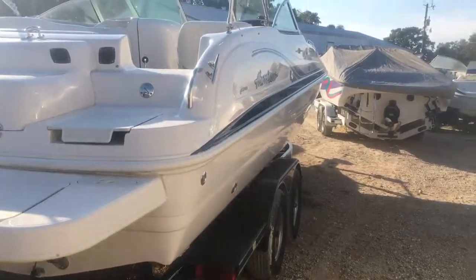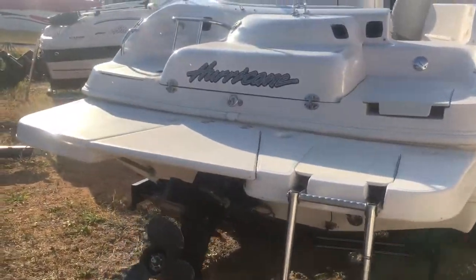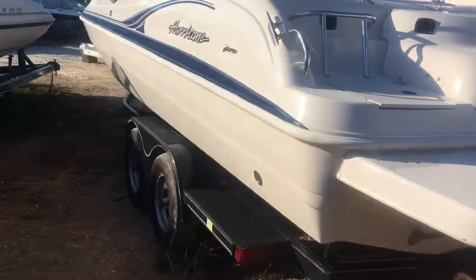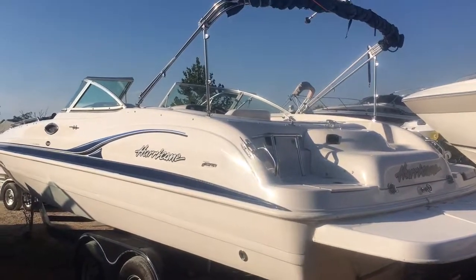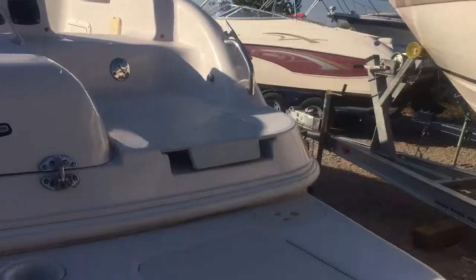It's got a lot of great features like a 50 MPI multi-port injected V8 Mercury, 260 horse. It's got the big extended swim platform. Hopefully you can see the shine there — the bottom's nice. A lot of these boats breeze in shallow water, not this one. The hull is extremely nice.